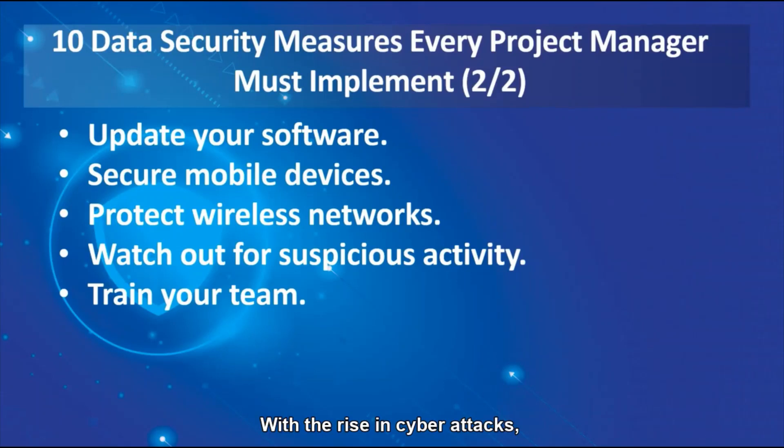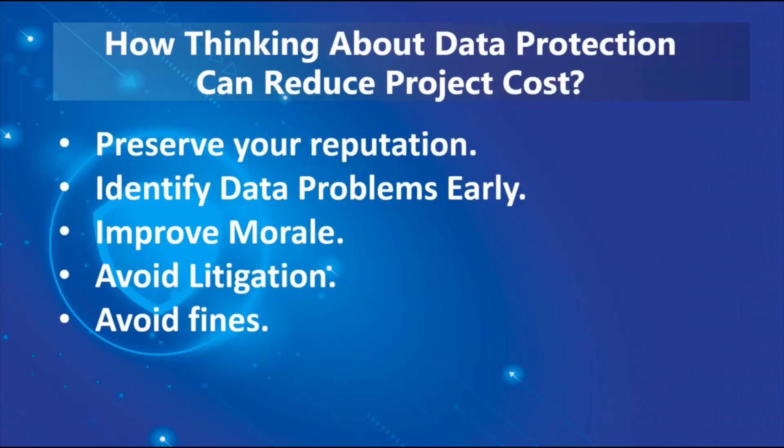With the rise in cyber attacks, data security has become more important than ever. A data breach can compromise your projects and prevent them from being a success. It can destroy your team's hard work and allow competitors to steal your data. These first steps will help you create a multi-layer security system that not only safeguards your project, but also allows you to identify, prevent, and mitigate the risk of cyber attacks.